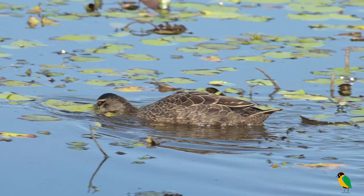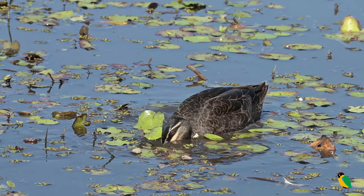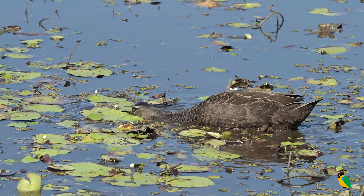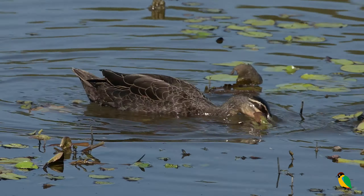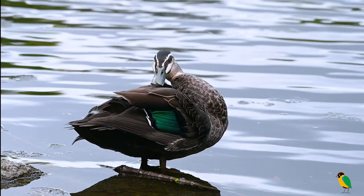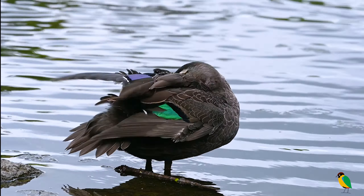These are a dabbling duck, meaning that they either feed on the surface or just under the surface with a bottoms-up, head and bill submerged method. Black ducks are commonly seen in pairs or loose groups. Male and female are difficult to separate in the field. In good light, their iridescent wing speculum changes from blue to green.